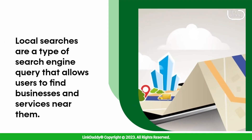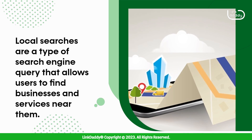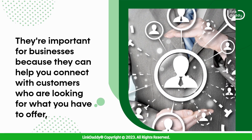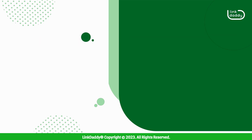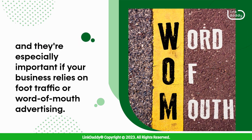Local searches are a type of search engine query that allows users to find businesses and services near them. They're important for businesses because they can help you connect with customers who are looking for what you have to offer, and they're especially important if your business relies on foot traffic or word-of-mouth advertising.